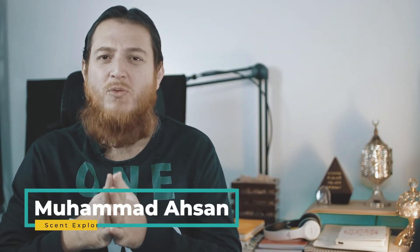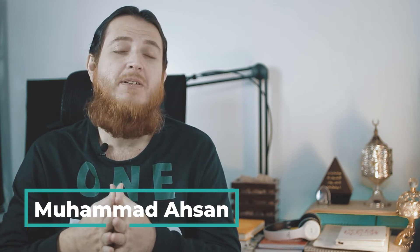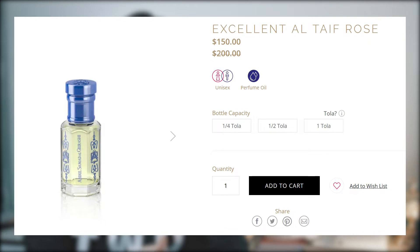Hello and welcome to the Scent Explorer. In today's video we are going to review two rose oils from Abdul Samad Al Qurashi. There is a rose oil from Taif Valley called Altaif, and on the Abdul Samad Al Qurashi website there are actually three different varieties: Altaif 500, Altaif 1500, and Excellent Altaif Rose.